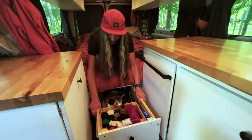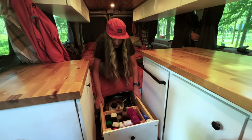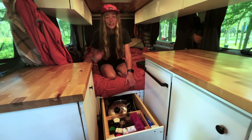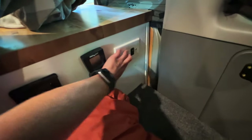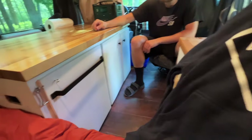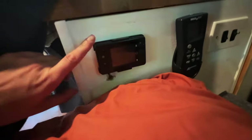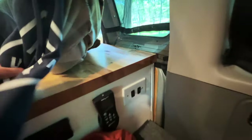Underneath the bed we have a drawer — same setup we built with my grandpa from the RAV4. It has a lot of kitchen storage: spices, pots, and pans. It's actually very deep. We also have our light switch for the overhead lights there, an extra fancy accent light, the remote for our fan, and the diesel heater screen — we pulled the fuse since it's summer and we haven't been using it.